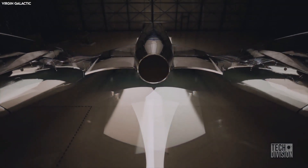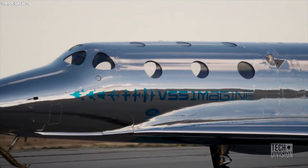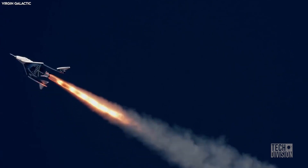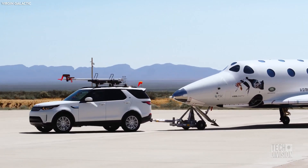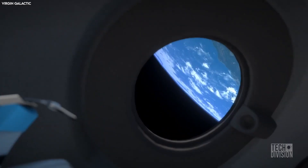The introduction of the VSS Imagine as a third-generation spacecraft is a huge milestone in Virgin Galactic's effort to achieve 500 spaceflights per year, taking humans into suborbital space. With the company planning an expansive fleet, soon regular people will get to experience outer space.